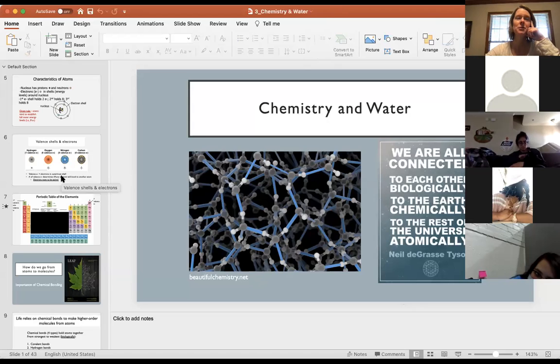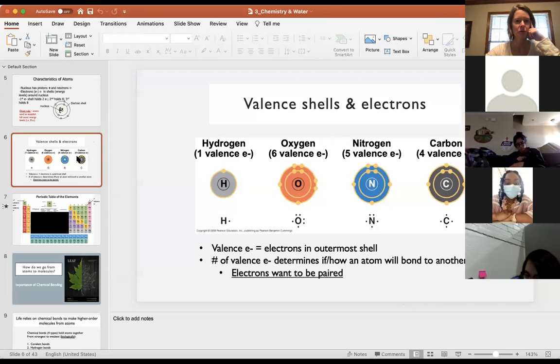I always make post-its to myself, and of course it's at school and I don't have it as to where we finished. But I think we went over this slide. I think we went over the valence shells and electrons. I'm going over a similar topic in my AMP class and I just did that today, so I'm a little thrown off.